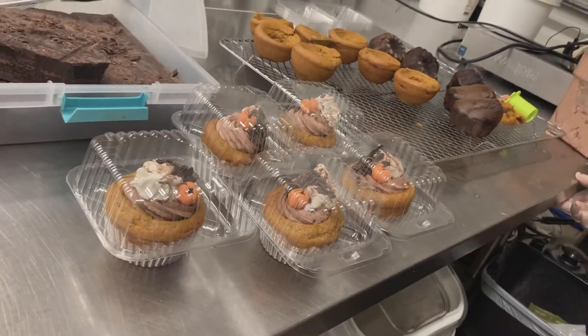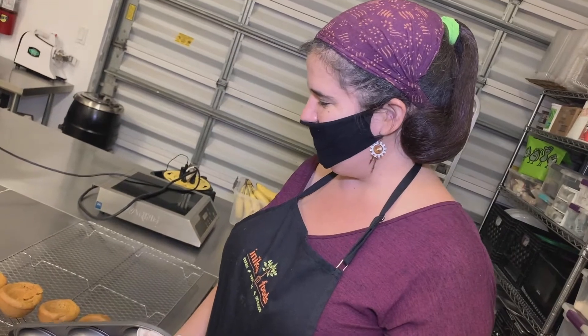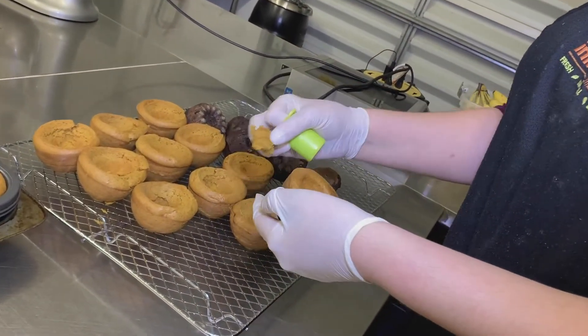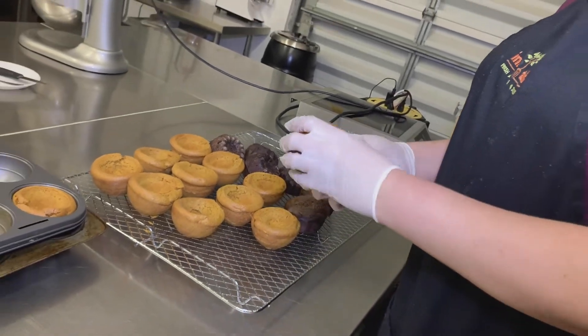These are little pumpkin cake bowls and they're going to be stuffed with chocolate, pumpkin, cinnamon, and then have like a little sugar pumpkin on top. This is just to hollow it out so you can have a little bit more room for filling. And then I usually save these little pieces and make like cake balls or something with them so that they don't get wasted.